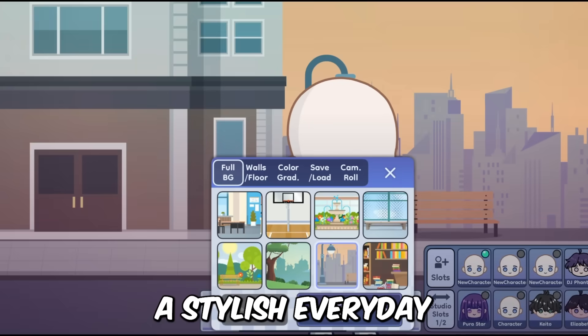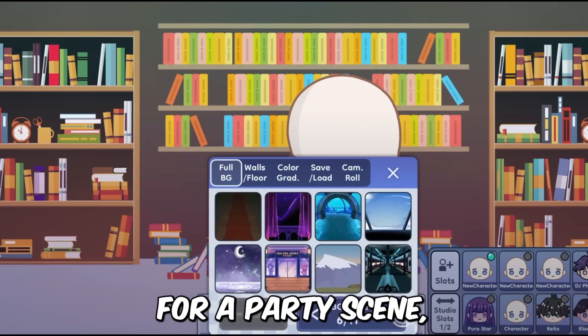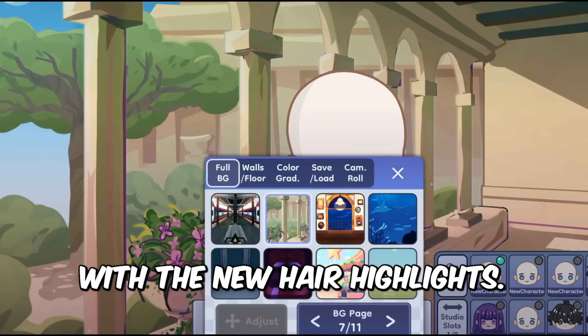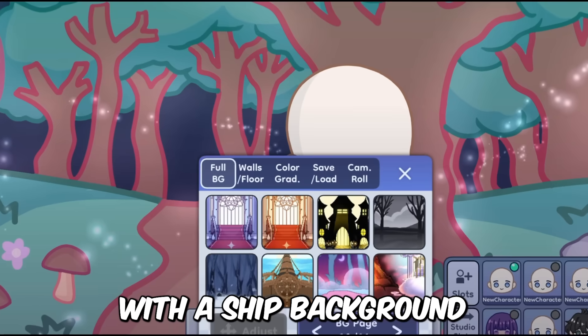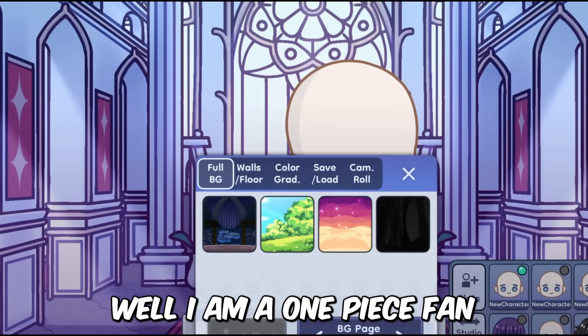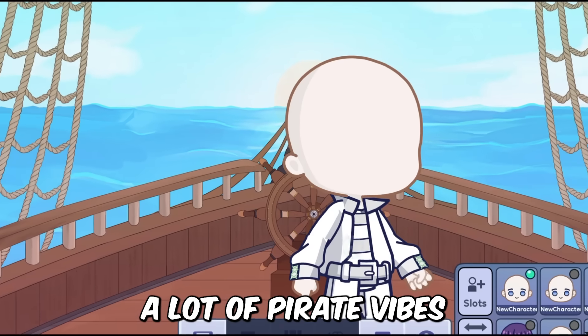Imagine the stories you can create with a ship background. I'm a One Piece fan, and I am getting a lot of pirate vibes from the new background — you can try it too.